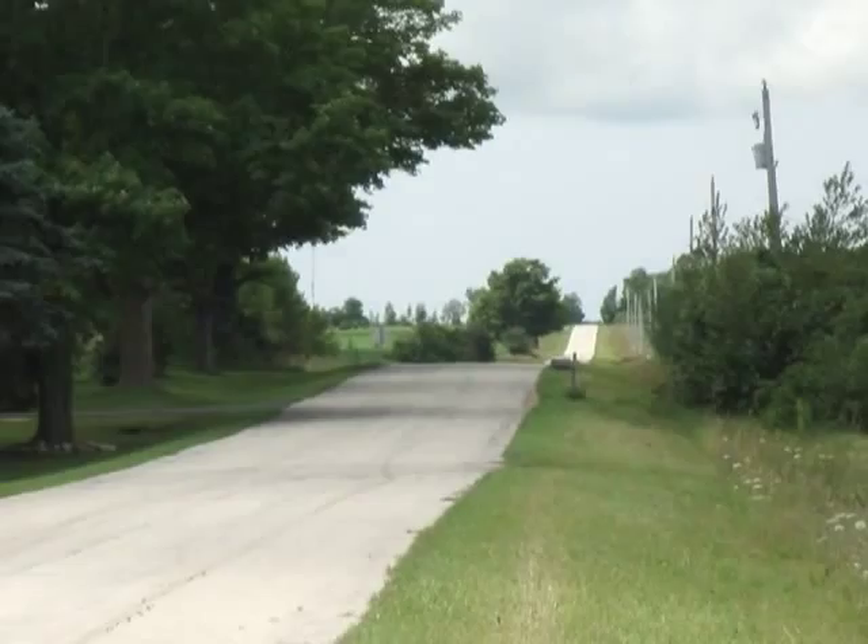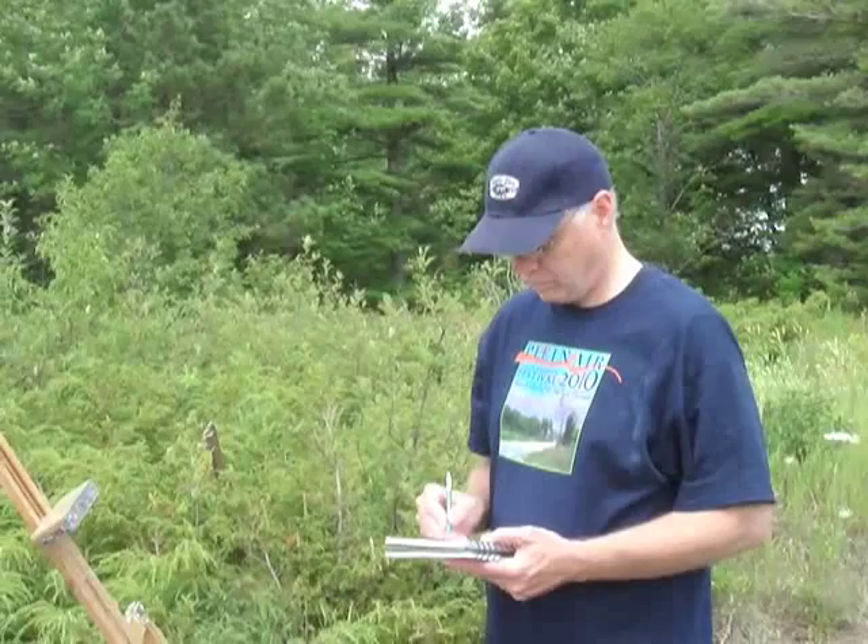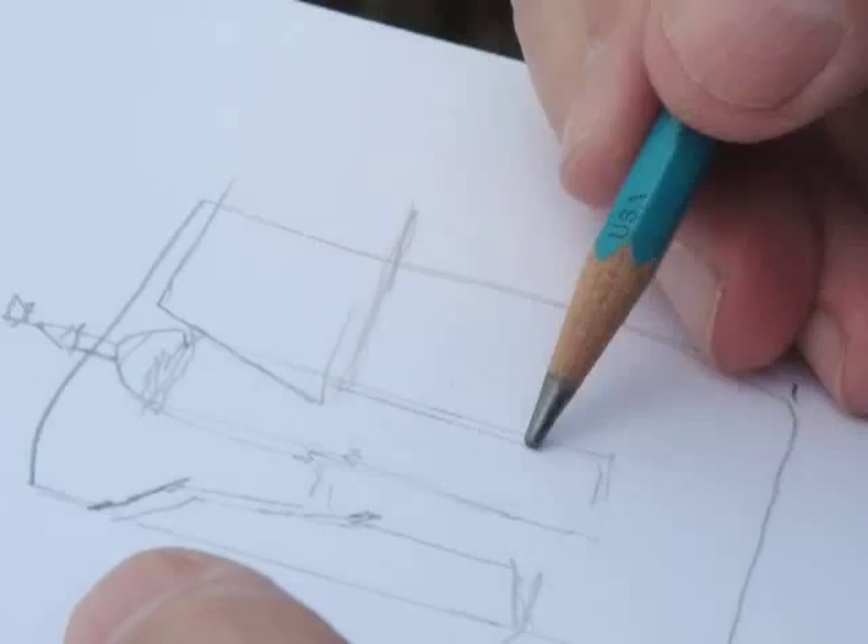This is a barn that we saw in Door County. We drove a lot of these roads, and there are just barns every few miles. It's just really gorgeous. The thing that attracted me to this scene was that red bit of paint on the barn in close proximity to the dark of the gate of the barn.